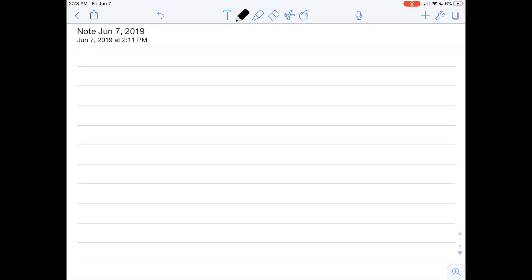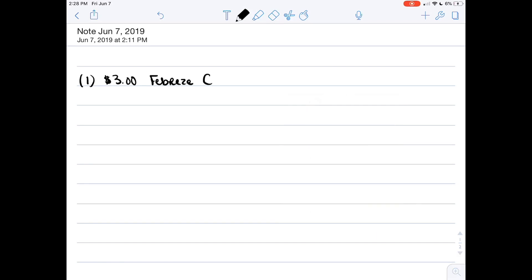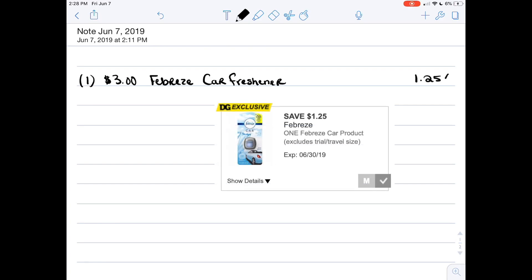Okay guys, it's time for our weekly five off twenty-five Dollar General deals and we are going to get right into it. The first item is the three dollar Febreze car freshener. We just got some Dollar General exclusives and this was one of them — three dollars for the single pack. You're going to want to use that exclusive coupon that's a dollar twenty-five off of one.